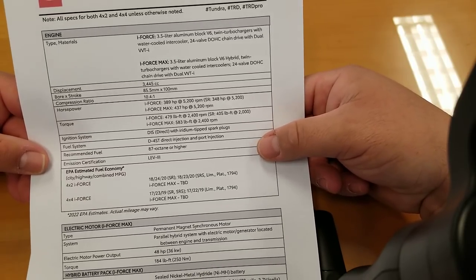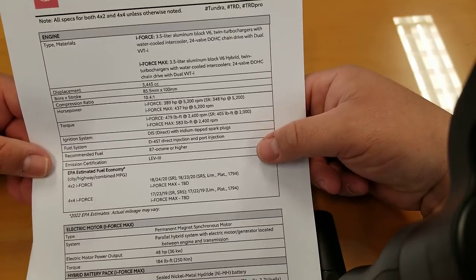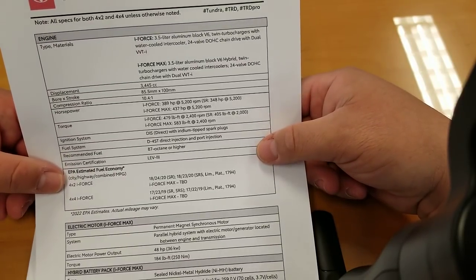Iridium tip spark plugs. Fuel system is direct injection and port injection, which is how Toyota's done it for a long time. Recommended fuel — a lot of you guys have asked — is 87 octane or higher. So you can run higher octane, but you do not have to.